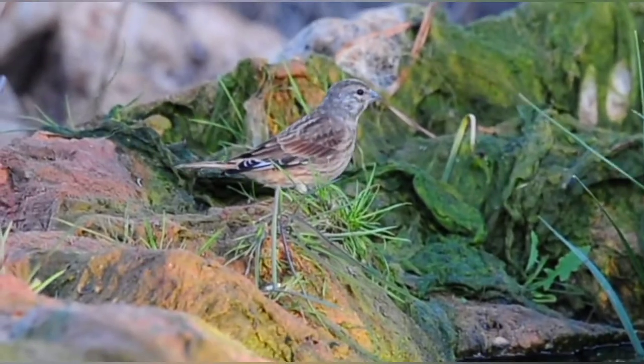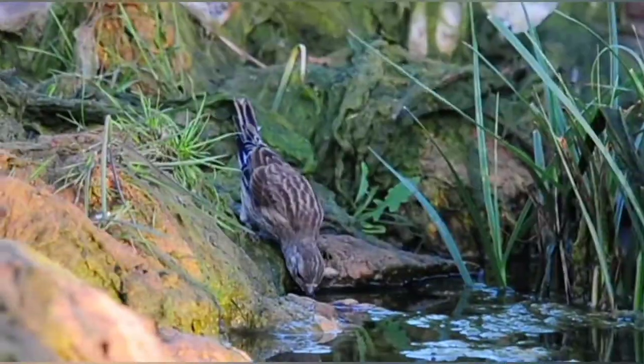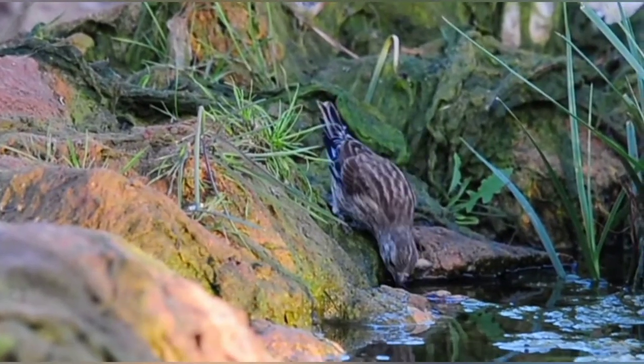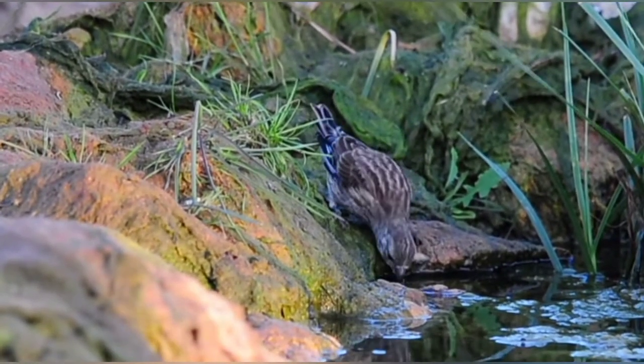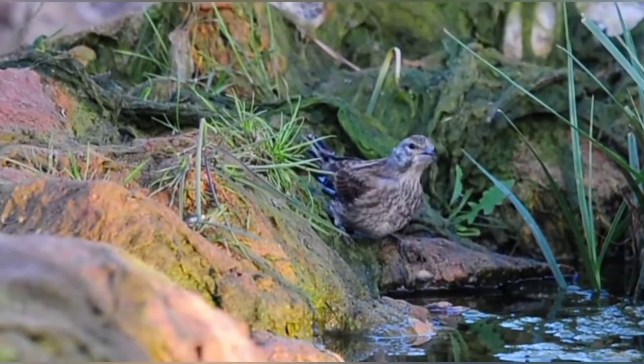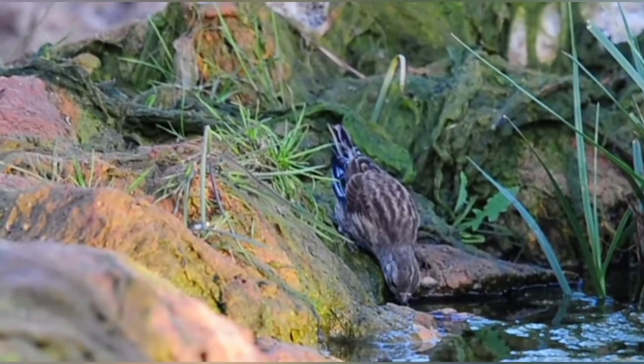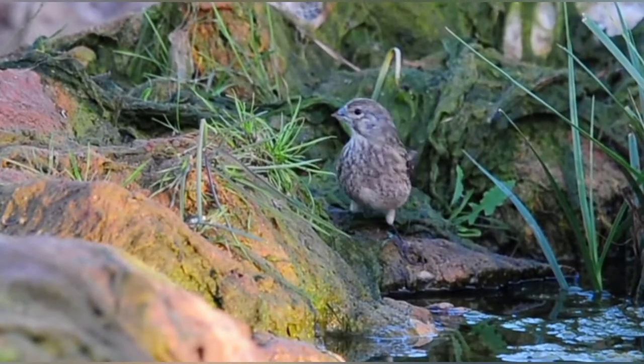The first rays of sun are hitting the pond and the finches are coming down. We have the linnets on the left on the back side, along with a couple of the blackbirds. There are a few other linnets at the front as well — beautiful.